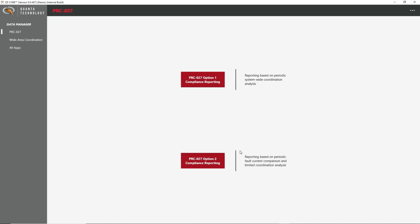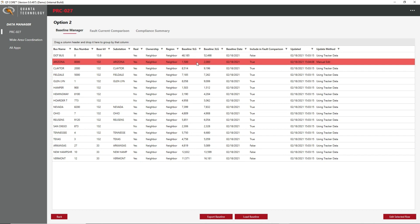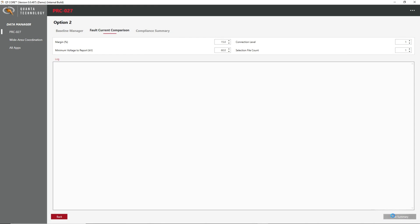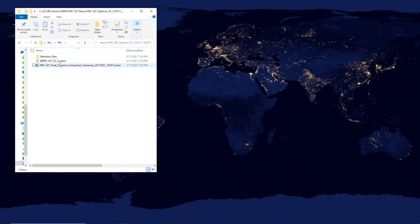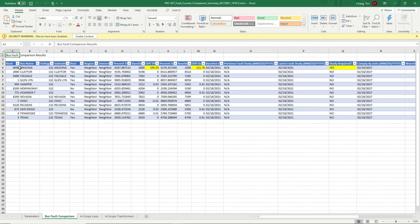Starting with the PRC-27 process module and selecting option 2, we see a list of all applicable buses from the Aspen One-Liner model with the recorded fault current values along with the date of record. We have manually edited the baseline for the Arizona bus to force a deviation of greater than 15% for this demonstration. Going to the next screen, a bus fault current comparison can be run to obtain fault current values directly from Aspen One-Liner through the API. An output file is generated containing the bus fault current comparison and highlighting the Arizona bus, which clearly has a deviation of greater than 15% from baseline.